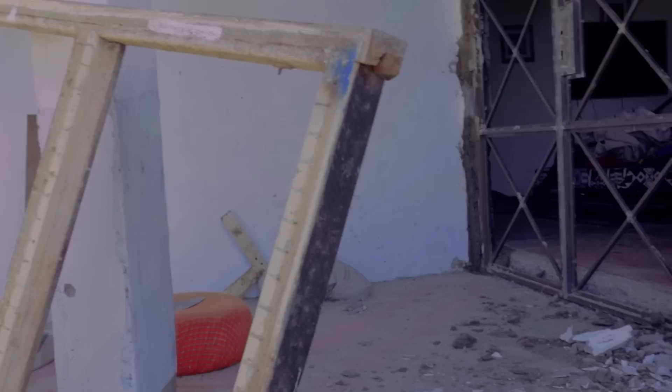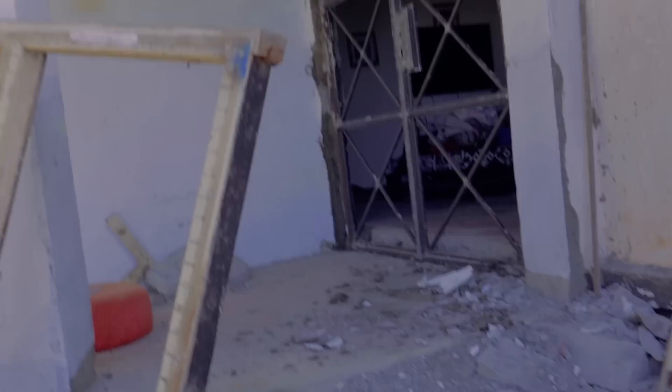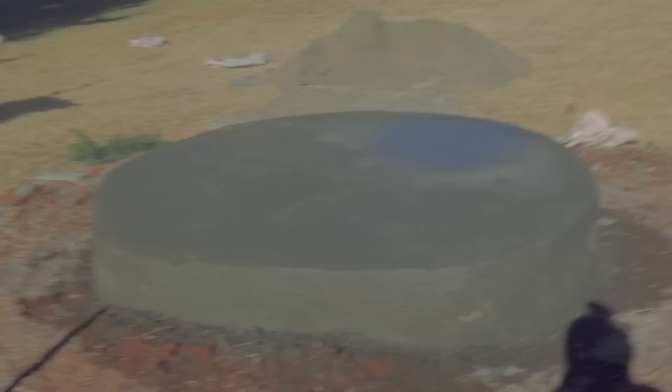The windows were installed yesterday and now we're doing the finishing on the outside because it has to be done twice to look nice and neat, and then we'll put the glass in. We made this — it was supposed to be circular but it turned out an interesting shape. This is where the water tank is going to sit because I didn't want it just on the ground, so I asked them to whip this up.